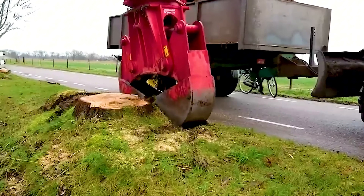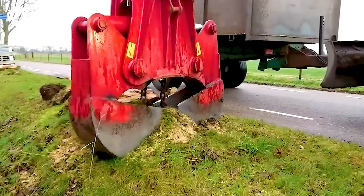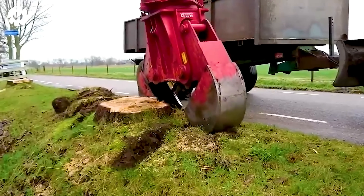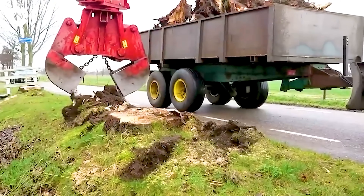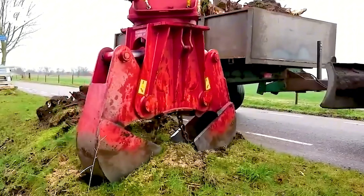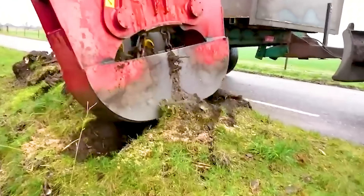You will be impressed with the powerful performance of the 1270 tree stump cutter. Equipped with a high-power motor and impressive horsepower, the machine handles tree stumps quickly and effectively. With a sturdy design, the machine easily cuts through the toughest tree stumps, saving time and effort.